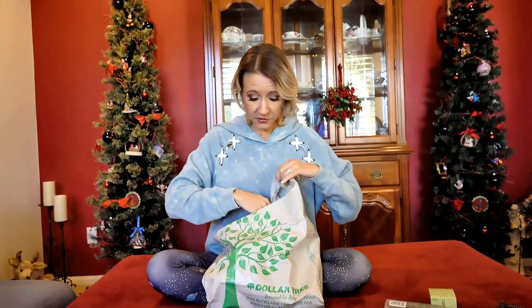Then I bought the Clinique Moisture Surge — it's a 72-hour auto-replenishing hydrator. What's great about this is it's water-based and fragrance free, both of which are great for your skin and will help to not clog your pores. All of these have been tested and made carefully so that they won't clog your pores, because anything you're putting on your skin right now should not clog pores.